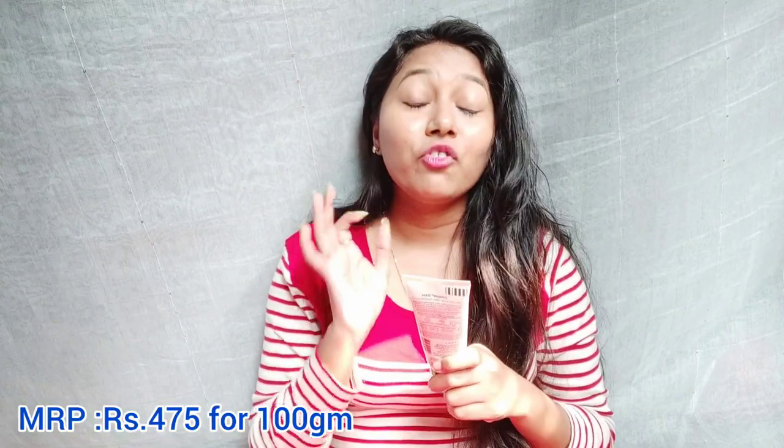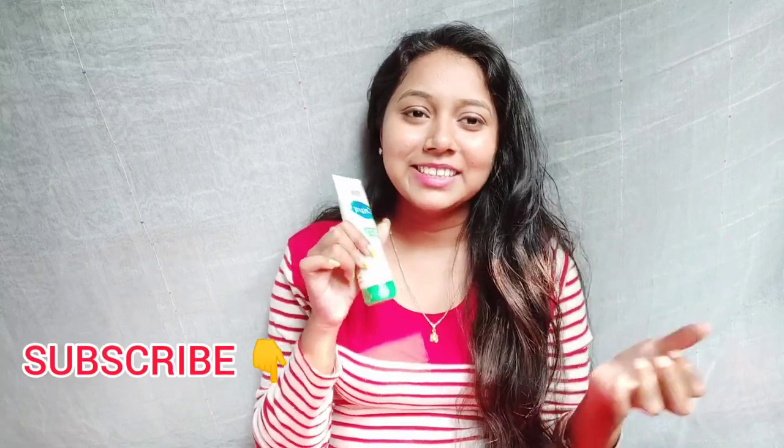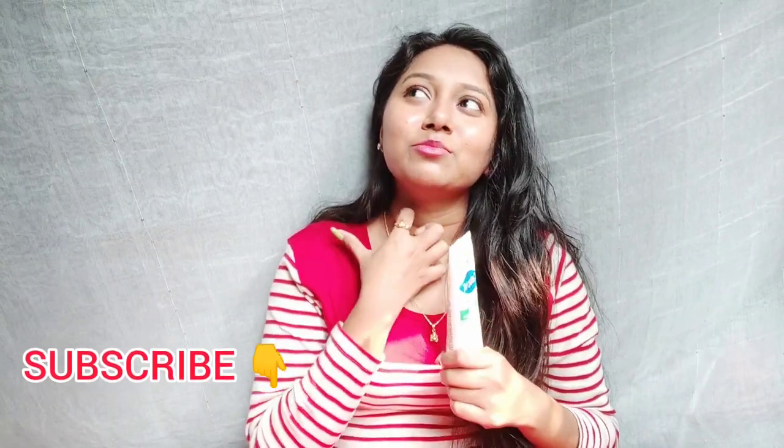Let me give you the price first, because that's what's important. The quantity is 100 grams and the MRP is 475 rupees. I got a little discount, but it is a little pricey. However, skin is worth it — I really like it.